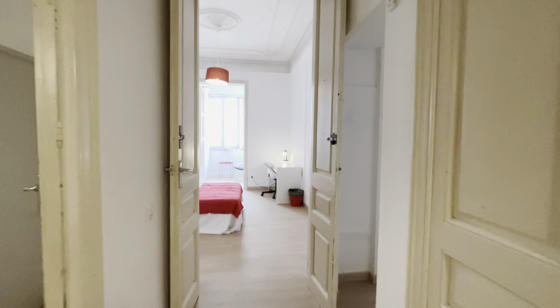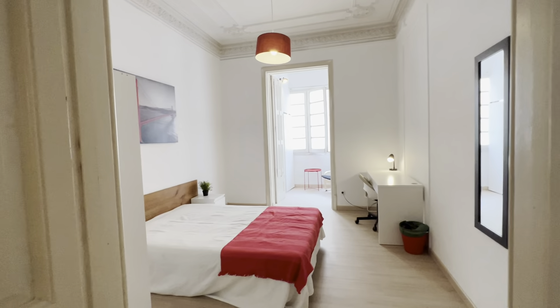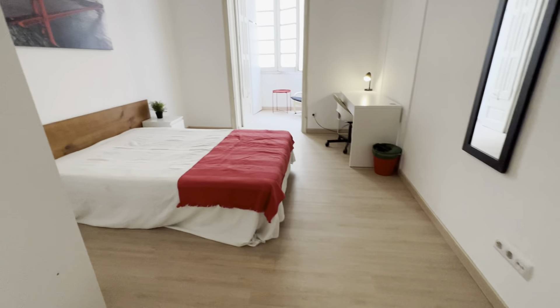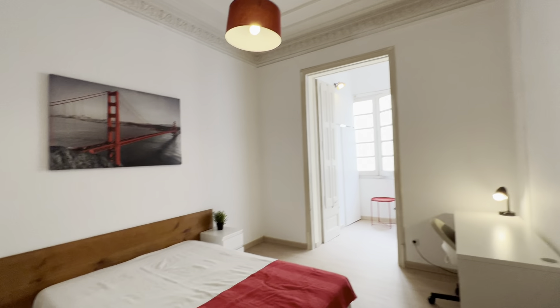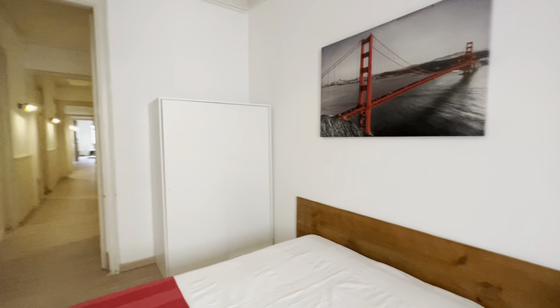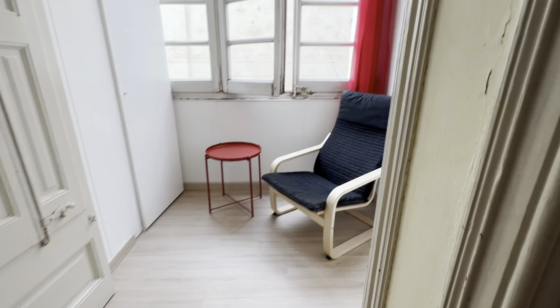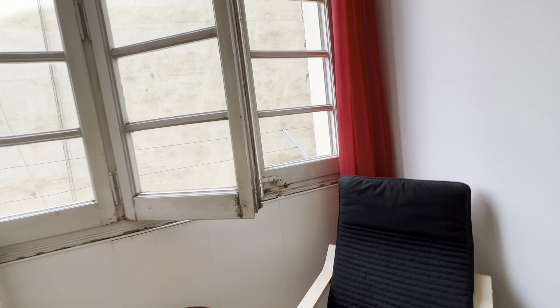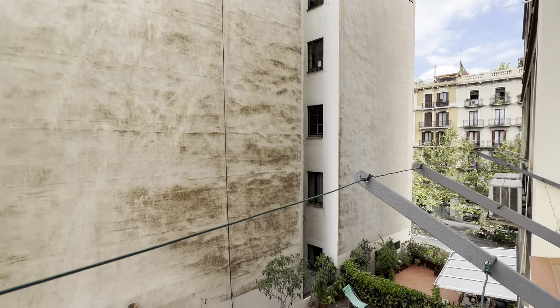Moving on, there's bedroom three, then the fourth, then five and six. Bedroom three has a double bed with its night table, desk with lamp and chair, wardrobe with mirror, and a little kind of balcony that faces the internal corner — very quiet and ventilated.